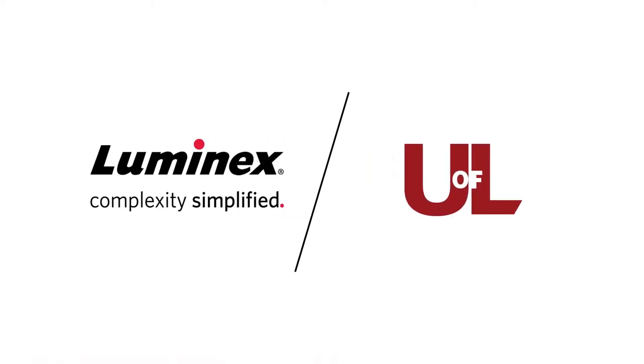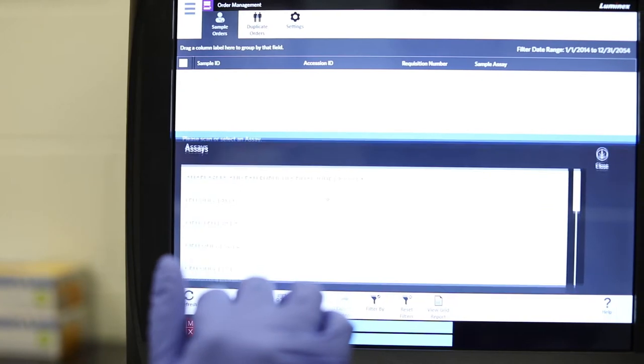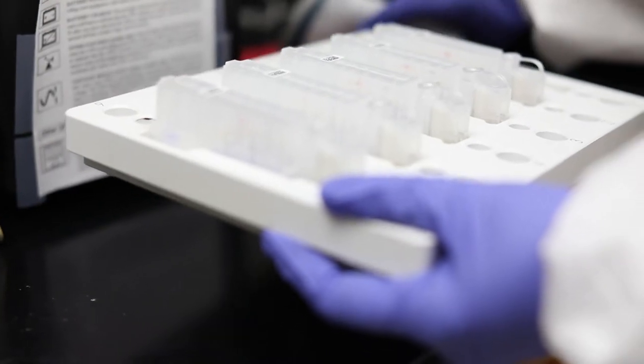The UofL Infectious Disease Lab is a CLIA certified high-complexity laboratory that operates in the Division of Infectious Diseases in the Department of Medicine at the School of Medicine. This laboratory has offered serological testing for two tick-borne diseases for a number of years — ehrlichiosis and anaplasmosis. With the help of Luminex, we instituted a rapid detection method for these agents.